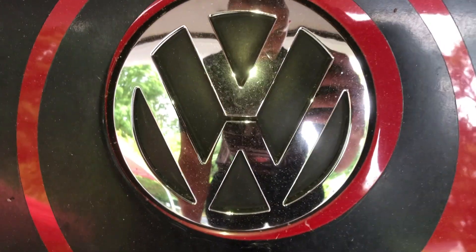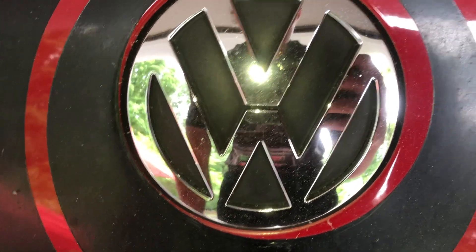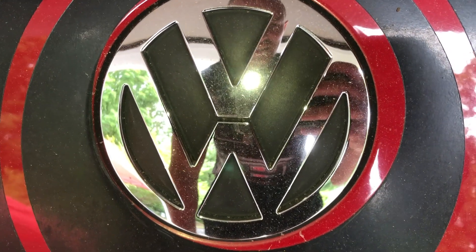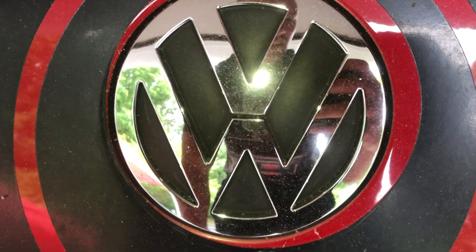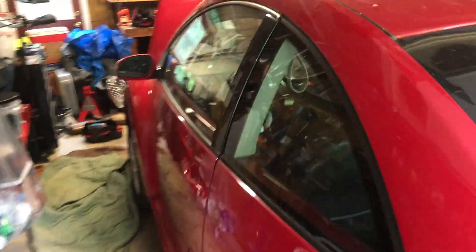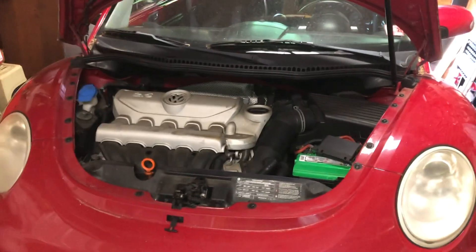I actually got a free car. I've donated two cars on this channel in the past, and someone gave me a free car. Can you guess which Volkswagen it is? It's a stick shift, that's why I had to accept. It's a 2009 Volkswagen New Beetle — technically called the New Beetle, which goes back to the 70s with the small CC engine.